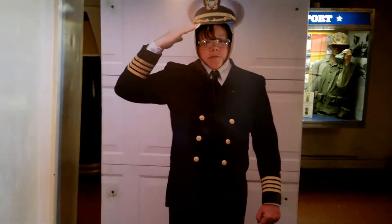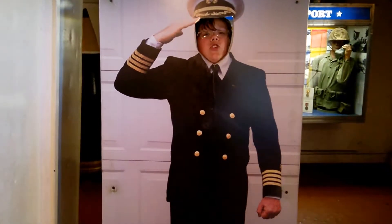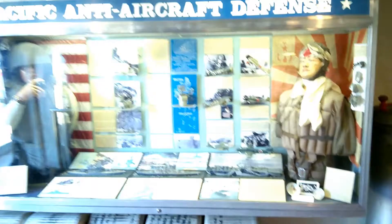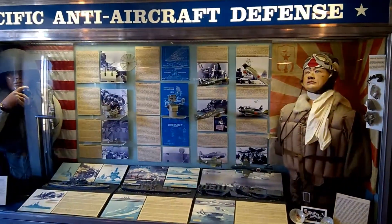And what is your name, sir? Okay, Admiral Ramsey.